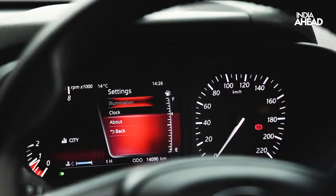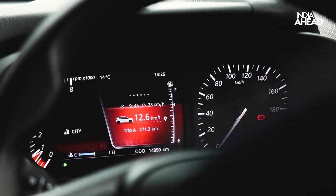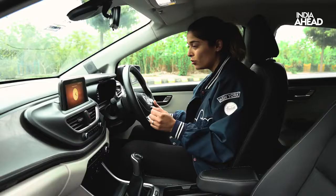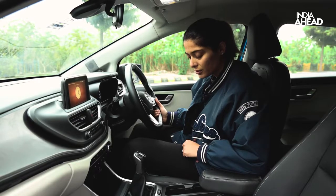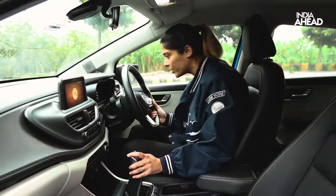Let's look at the digital instrument cluster. The speed display is analog, while the rest is digital. You can set cruise control here. There are two driving modes — city and sport. Sports drive mode activated — I'll show you the sports mode when I start driving it.